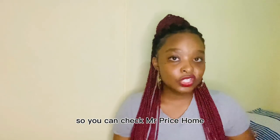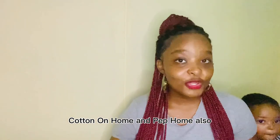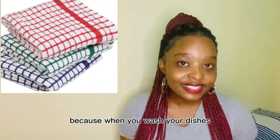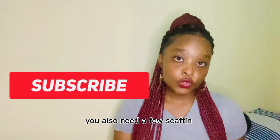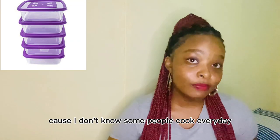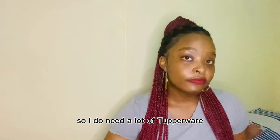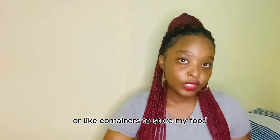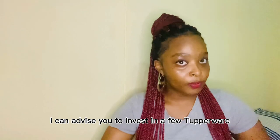Make sure that you buy dishcloths for when you wash your dishes. You also need a few containers — tupperware — because I personally don't cook every day, so I need containers to store my leftover food that I'll eat the next day. I can advise you to invest in a few tupperwares because it is very useful.